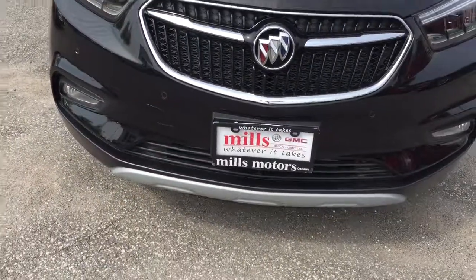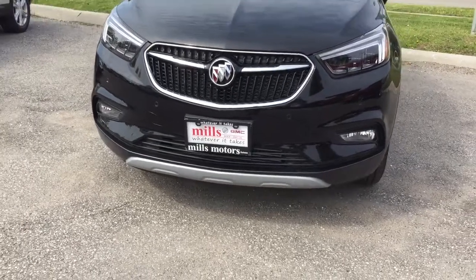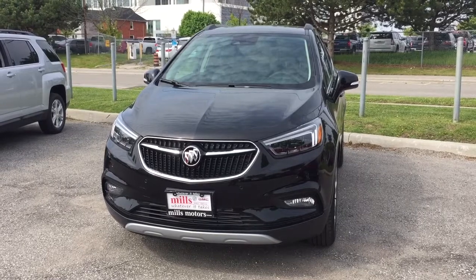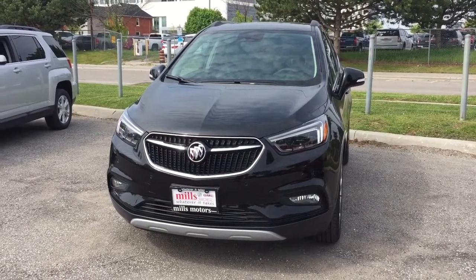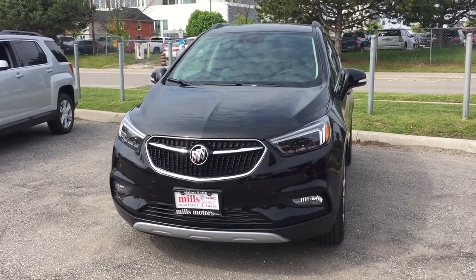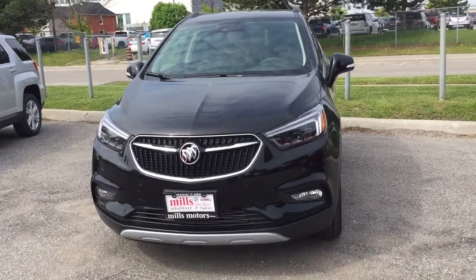You also have a full-color rear backup camera on this one. And your own 4G LTE wireless hotspot. And that is a look at that vehicle both inside and out. You want to give it a test drive? You know what to do — come on down to Mills Motors at 240 Bond Street East in Oshawa, where we'll always do whatever it takes.